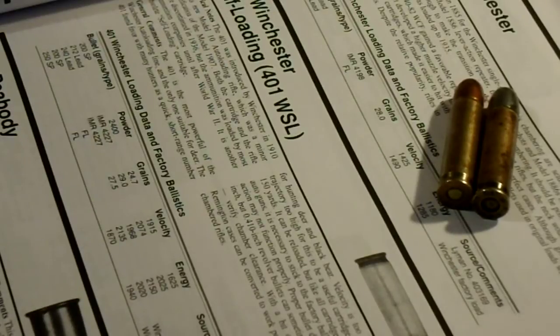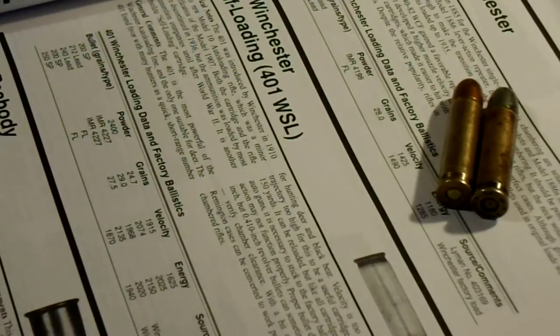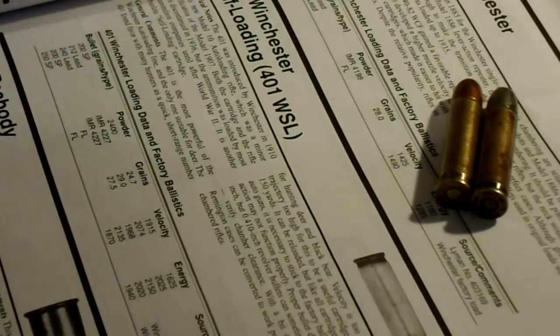General comments: the 401 is the most powerful of the Winchester auto-loading line, and it was the only one suitable for deer — which is debatable. I always thought the 351 was an adequate deer cartridge at short range. It's just kind of weird how people's opinion on what's a decent deer cartridge has changed quite a bit since this time period — the 1910s, 20s, 30s.